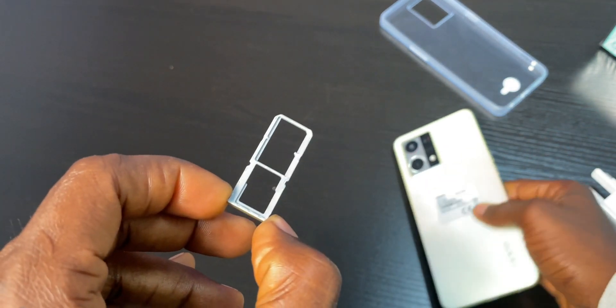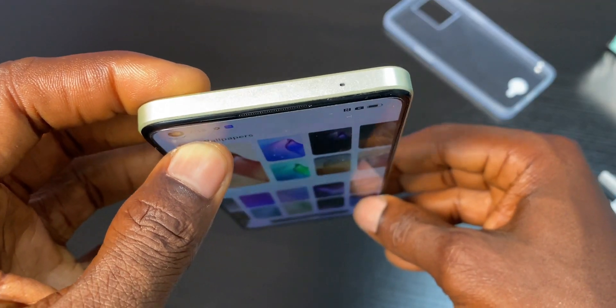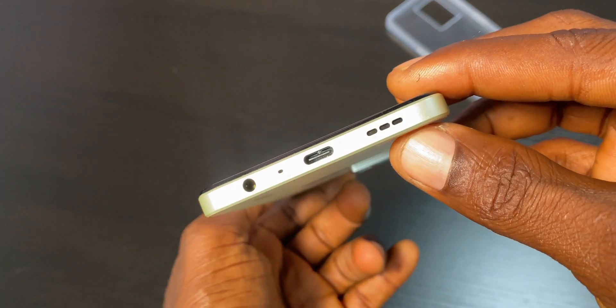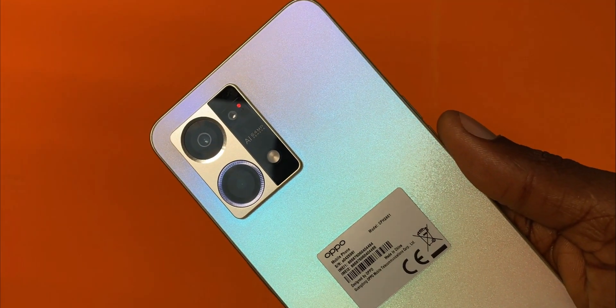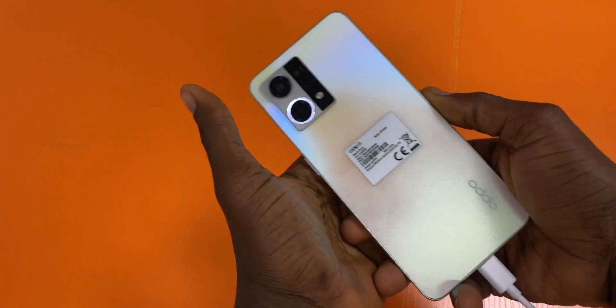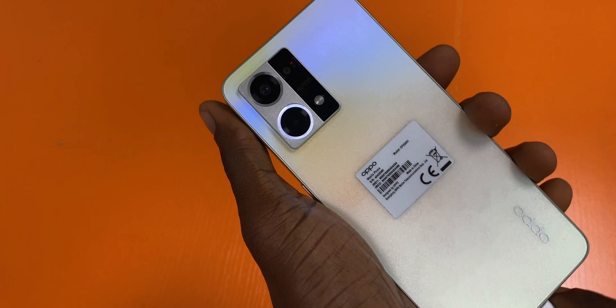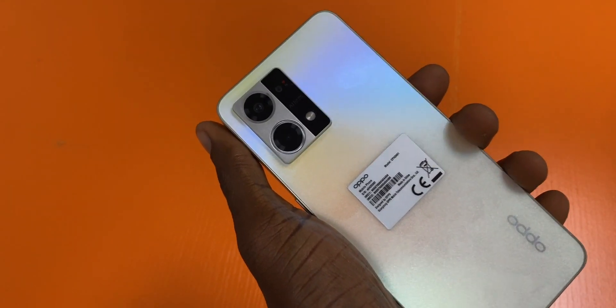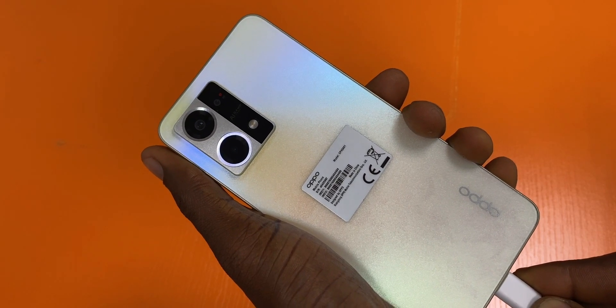Along with the volume buttons on the left, you'll find the SIM tray. Unfortunately, even though the SIM tray supports two SIM cards and an SD card, it's a bit too long for a mid-range 5G phone. There's a microphone at the top and a second microphone at the bottom. At the back there are three cameras with a flashlight, and like the Reno 7, this device also comes with a ring-shaped breathing light that circles the second camera.